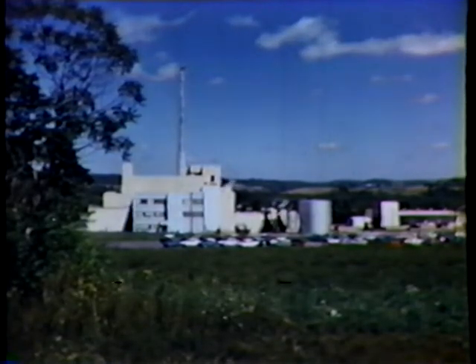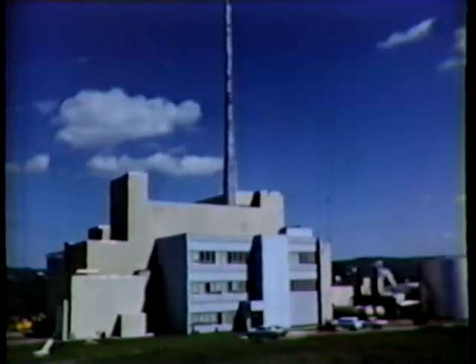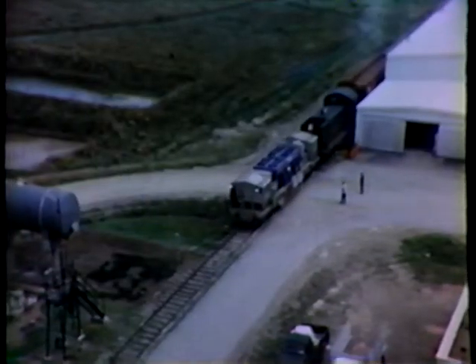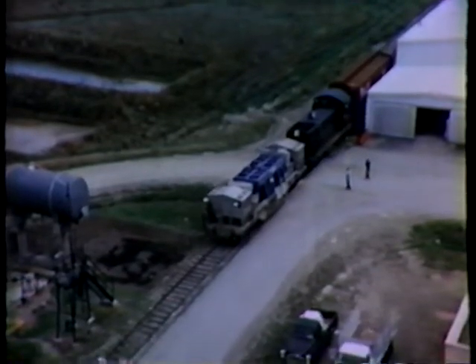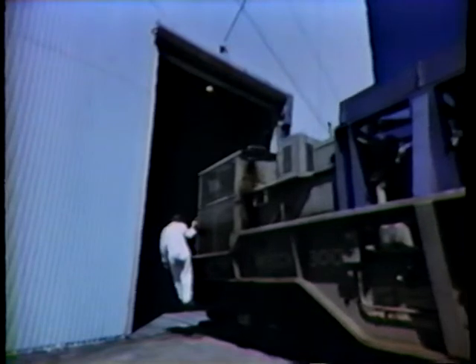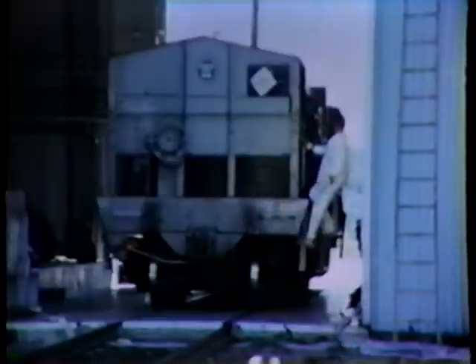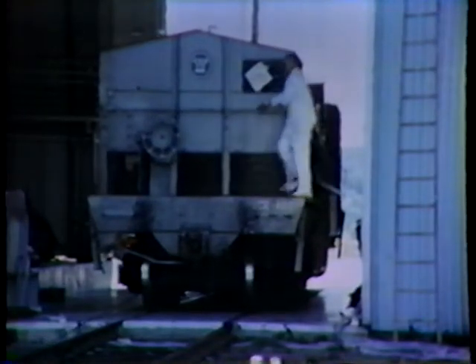Reprocessing nuclear fuel is a story of mechanical and chemical ingenuity that is contributing to the rapid growth of low-cost, atomic-generated electric power, and promises even more benefits as new uses are found for the byproducts of this plant. Each day, Nuclear Fuel Services can process up to one ton of spent fuel elements, reclaiming the highly valuable uranium and plutonium still locked within them.